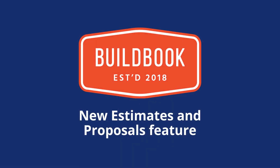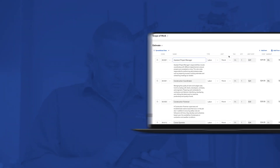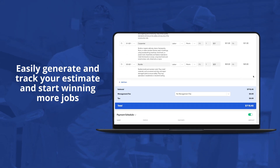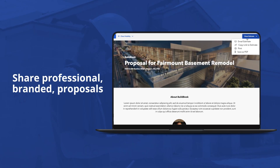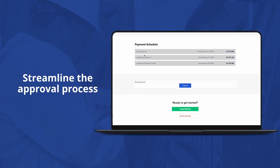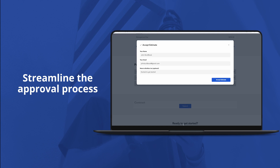With BuildBook's new Estimates and Proposal feature, easily generate and track your estimate and start winning more jobs. Share professional, branded proposals. Streamline the approval process and stop chasing down signatures with digital approvals.